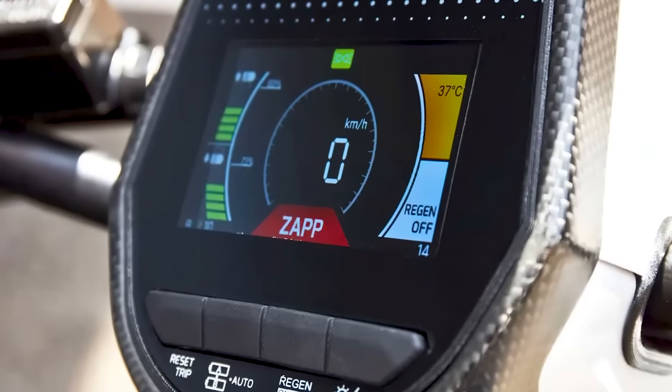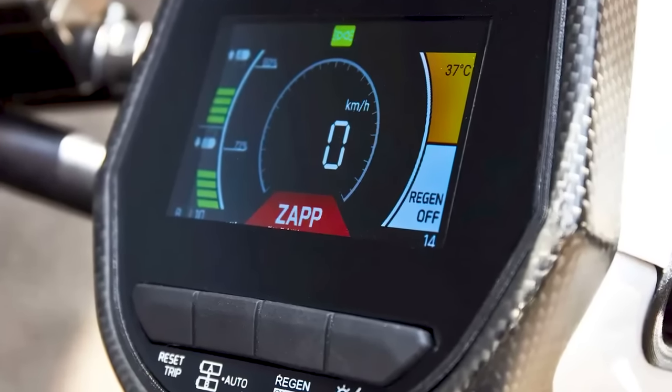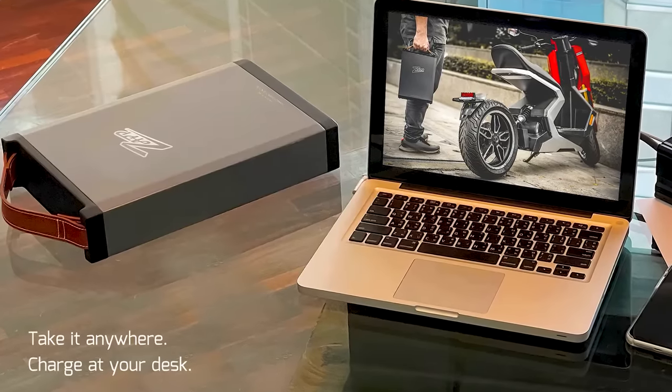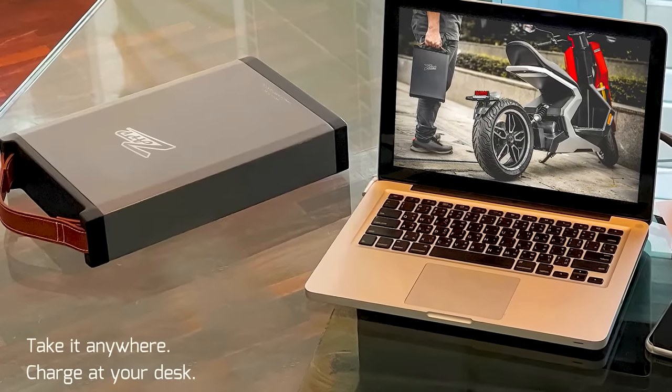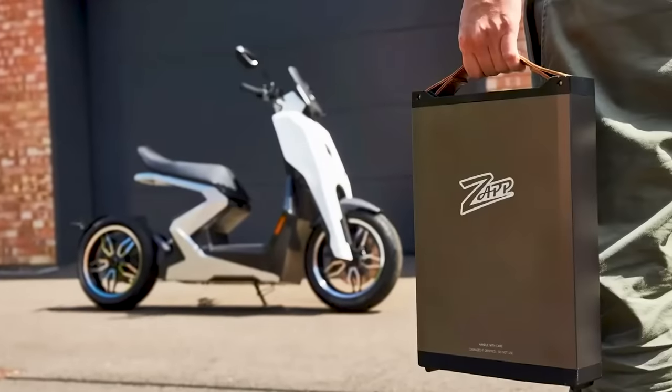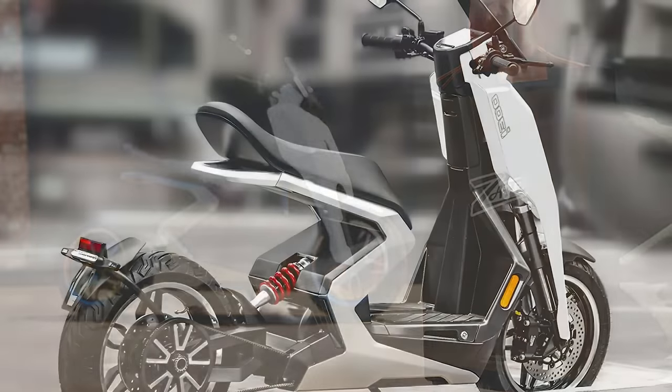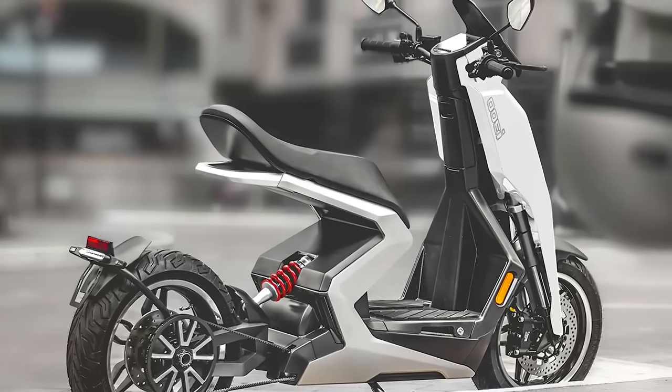Let's talk about the range now. If you squeeze it for what it's got, you're looking at around 37 miles. That isn't even enough for the average commute in the US, but the bright side is that the battery can charge from 28% to 80% in about half an hour. It also makes for a pretty fantastic toy given the speed and charge time, if that's what you're interested in.